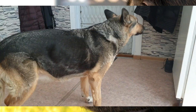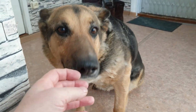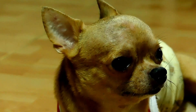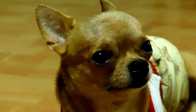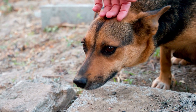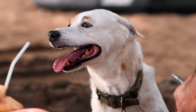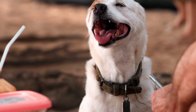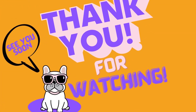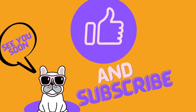Understanding dog body language is an essential skill for any dog owner or enthusiast. By paying attention to a dog's tail, ears, body posture, and facial expressions, you can better understand their mood and intentions. This, in turn, helps you respond appropriately and ensure the safety and happiness of everyone involved. I hope this video has been informative and useful for you. Thanks for watching and don't forget to like and subscribe to our channel for more interesting videos. We'll see you in the next video.